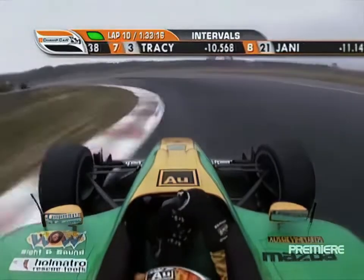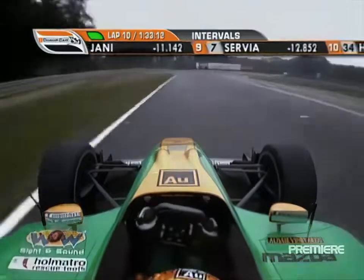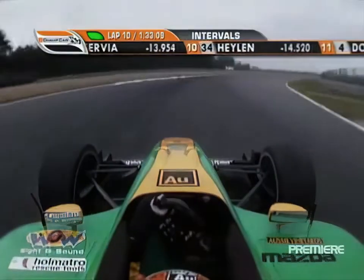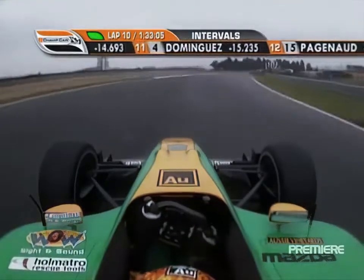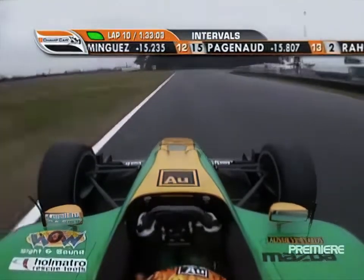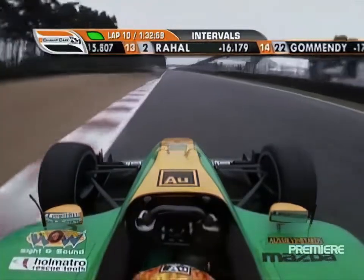On board here with Will Power through the turn — relatively tight to turn one there, James, but still very quick. This is turn two now, our third rear corner. Accelerated up flat out through turn three, a very fast section of the racetrack, slightly banked. This is the quickest corner on the racetrack — turn four, fifth gear, very, very quick.